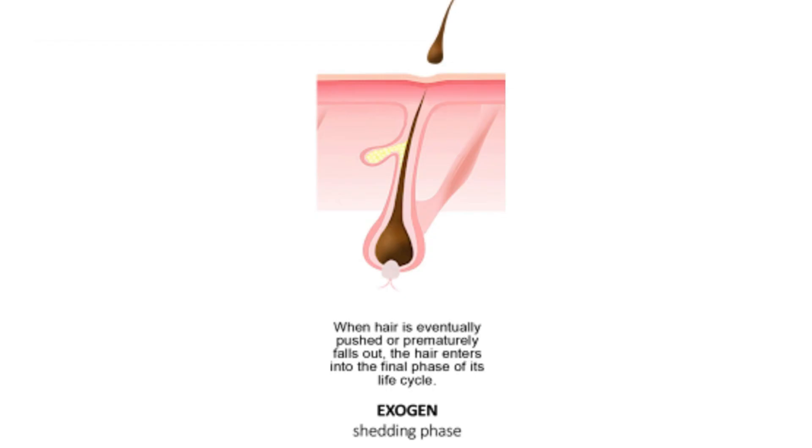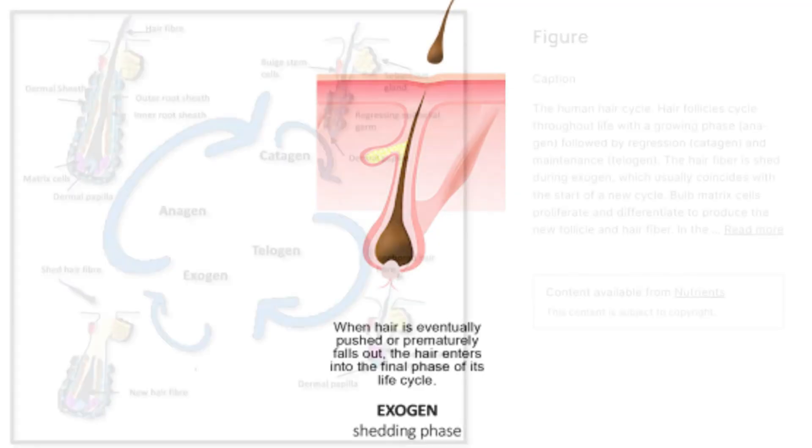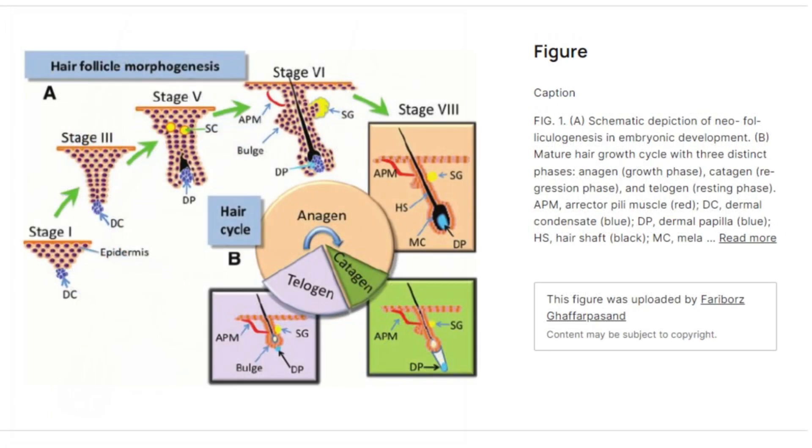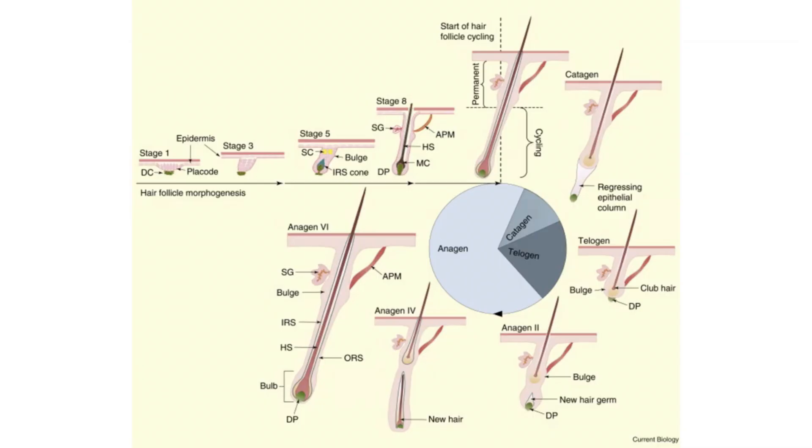The exogen phase is a normal part of the hair cycle where shedding is important. This shedding is essential for maintaining a healthy balance of hair, making room for new growth to emerge from the follicles that have been dormant. The exogen phase can vary in duration and intensity, influenced by factors such as genetics, health, hormonal changes, and stress levels. Within the exogen phase, there is a period of dormancy where the hair follicle remains inactive for some time, so we can see that shedding is normal.